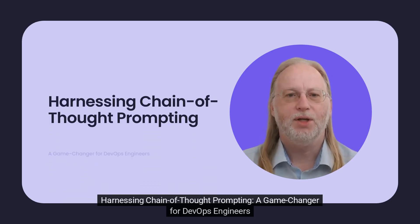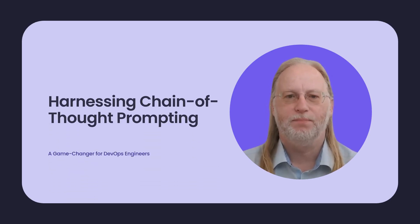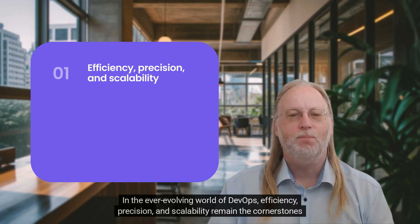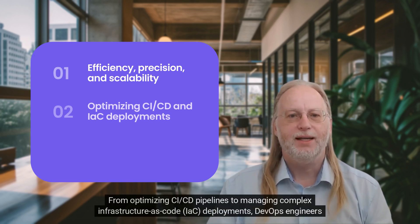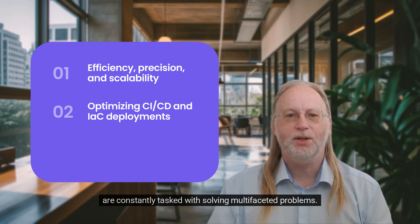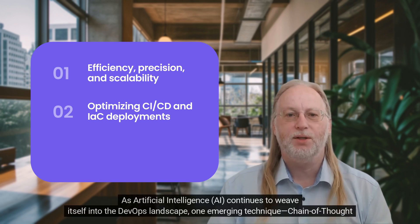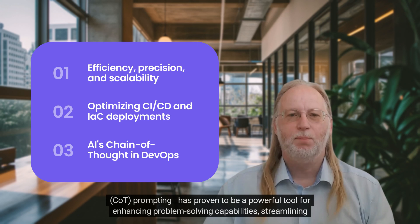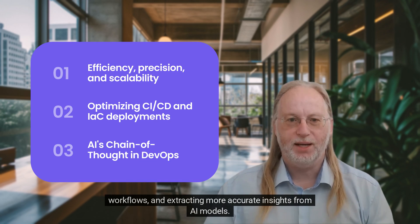Harnessing Chain Thought Prompting – a game-changer for DevOps engineers. In the ever-evolving world of DevOps, efficiency, precision, and scalability remain the cornerstones of success. From optimizing CI/CD pipelines to managing complex infrastructure deployments, DevOps engineers are constantly tasked with solving multi-faceted problems. As Artificial Intelligence continues to weave itself into the DevOps landscape, one emerging technique – Chain Thought Prompting – has proven to be a powerful tool for enhancing problem-solving capabilities, streamlining workflows, and extracting more accurate insights from AI models.